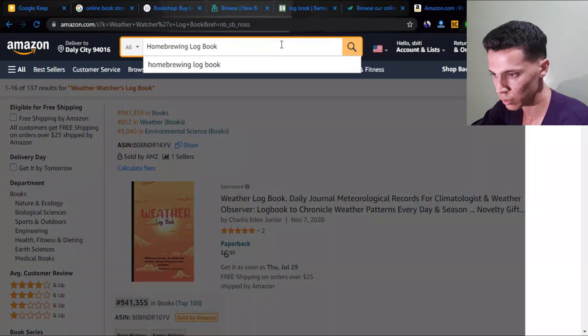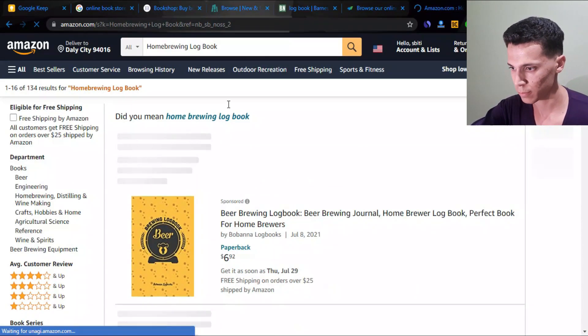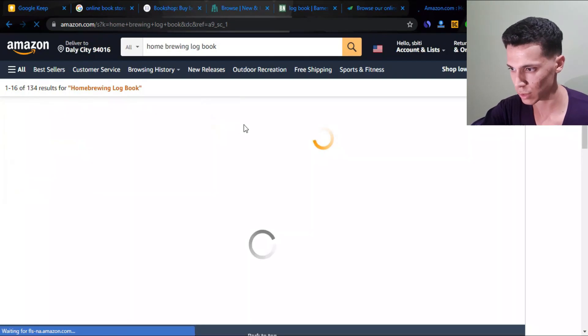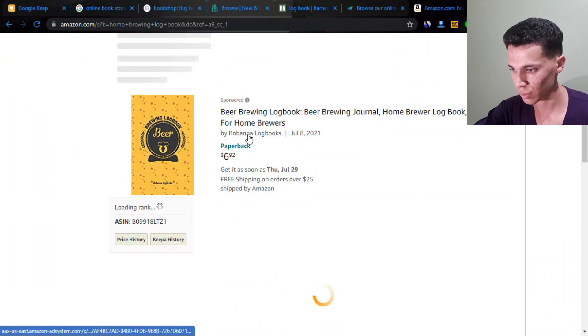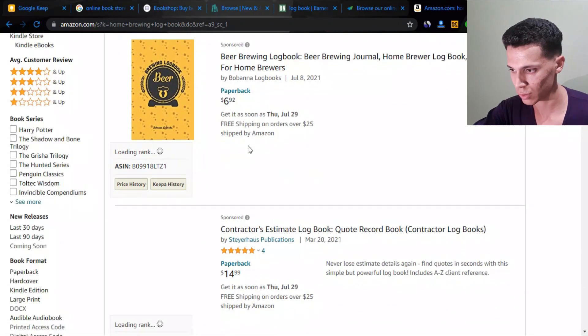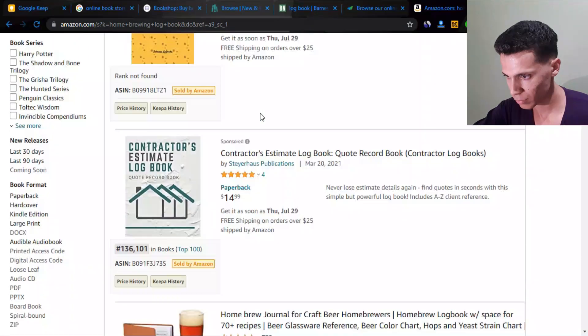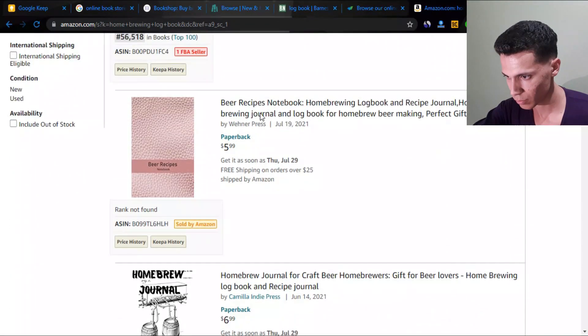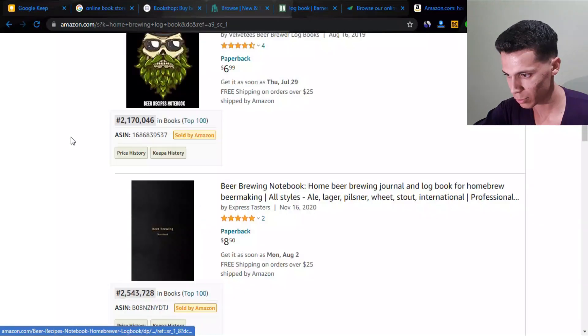Be patient — we're going to look at other types of books beyond logbooks, so just hold your horses. The beer brewing logbook shows zero sales, so it's not very popular — that's probably why I've never seen it before.